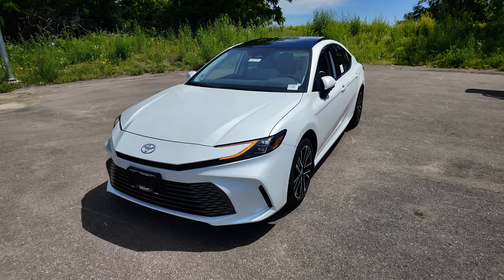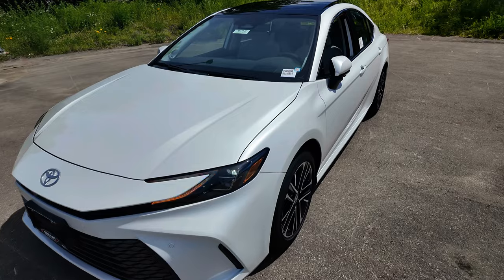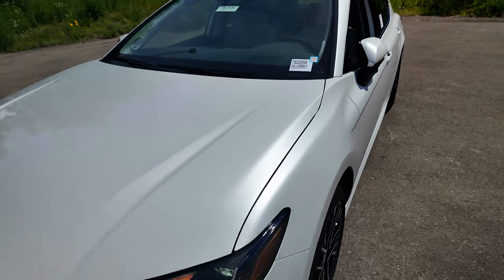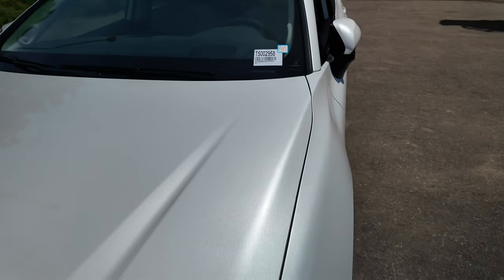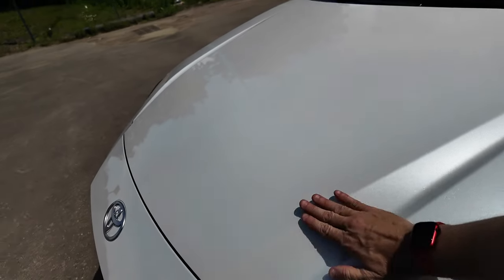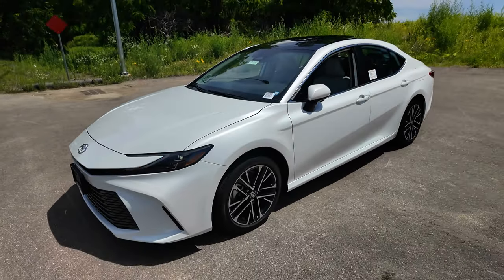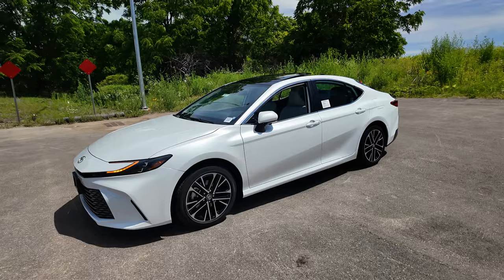The color on this one is Wind Chill Pearl — kind of a diamond or crystal white — and it's an extra charge of $4,250. I think it looks great; let me know in the comments if you'd pay extra for it. I also like the new hood contours, which give it a more edgy design versus its predecessor's more rounded look.